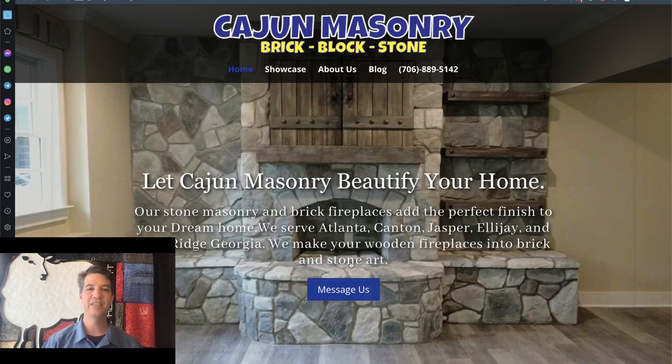So remember, this is David Grubb from Shepherd's Loft, and I want to help you build a website that has a purpose. We'll see you next time.